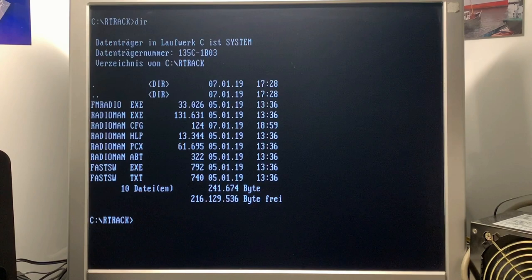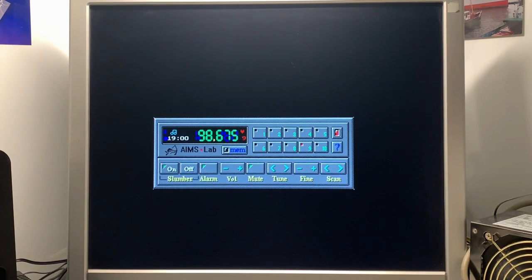There is also a graphical user interface for DOS called Radio Man. This gives you 10 presets for changing your station — you can do scan, fine tuning, manual tuning, set the volume, and an alarm function is included. Let's check it out. You can easily switch between channels.